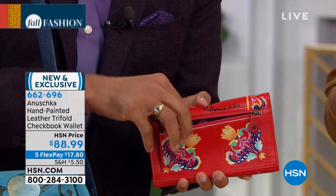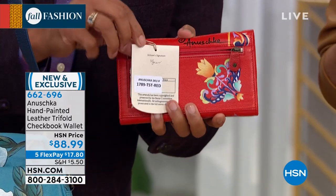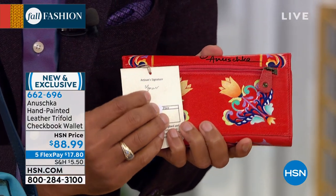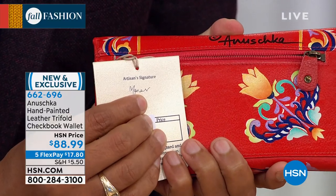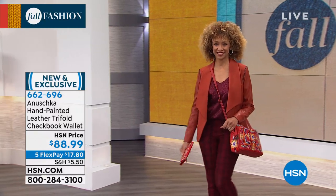There's also a gusseted pocket at the back. Every bag and every wallet comes with a tag — on that tag you're going to see a signature, and that signature is the actual artisan who painted your bag or wallet. So you know exactly whose life you touched.